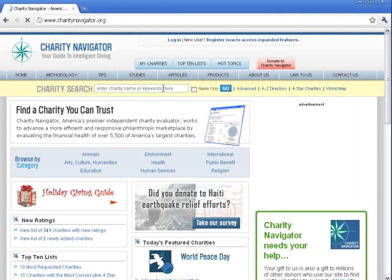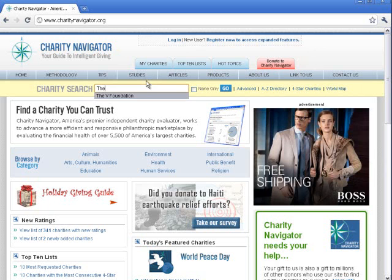From here, you can type in any not-for-profit name under Charity Search. Let's try the V Foundation for Cancer Research. Just enter the name and then click Go.